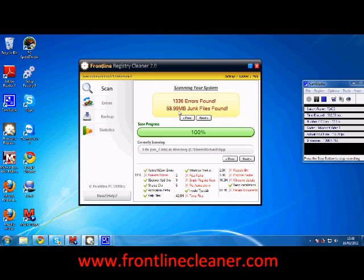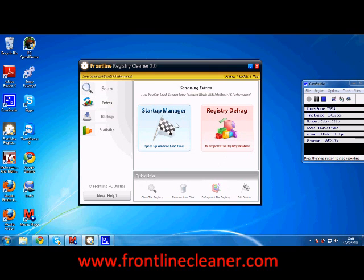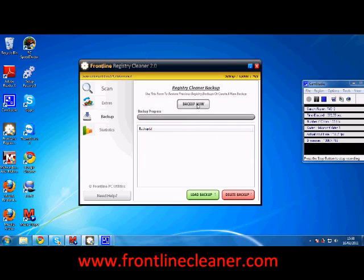This program, if you're looking for a registry cleaner, is by far the best. Of course it's got the likes of a start-up manager, junk file remover, registry defragment program, backup feature, and generally it's one of those high quality tools that we've actually used.